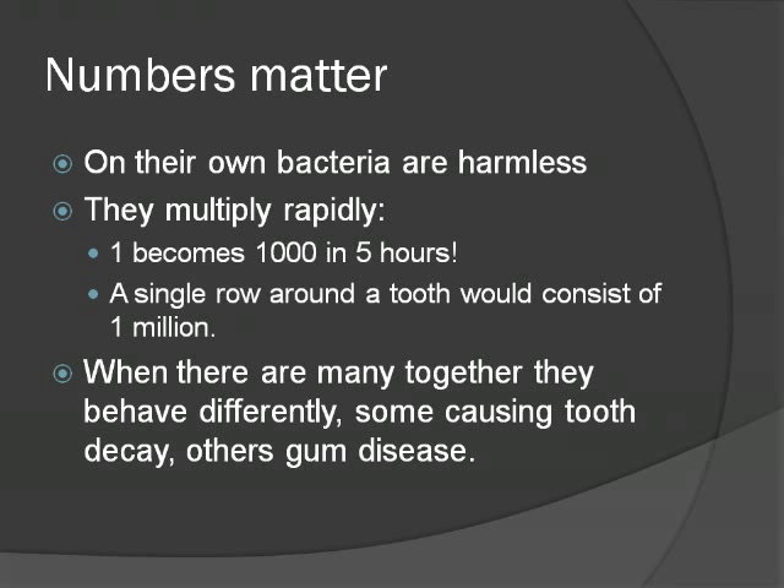The best toothbrush bristles are about an eighth of a millimetre thick and won't fit into the smallest grooves, cracks or defects on teeth, so we have a difficult task controlling bacteria living in these crevices. This doesn't mean tooth brushing is a waste of time, because the number of bacteria in the colony is important, particularly for those causing gum disease. Careful brushing helps control gum disease, but is less effective at preventing decay.